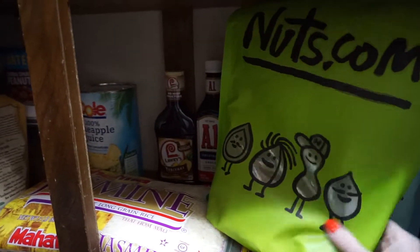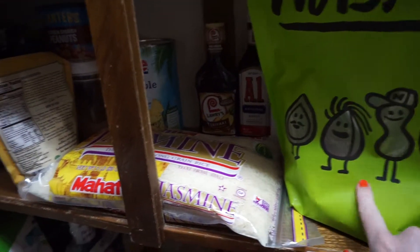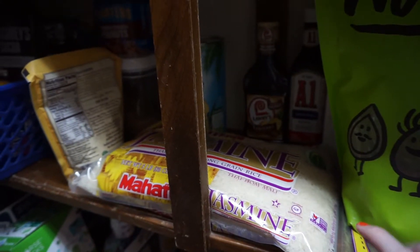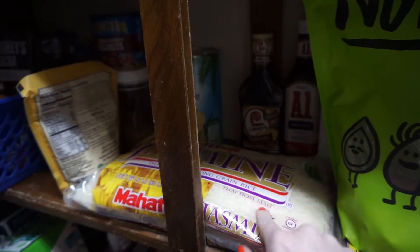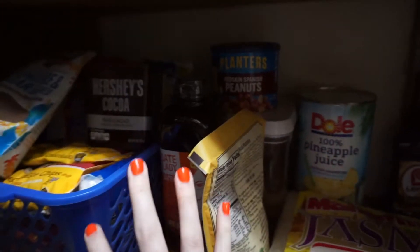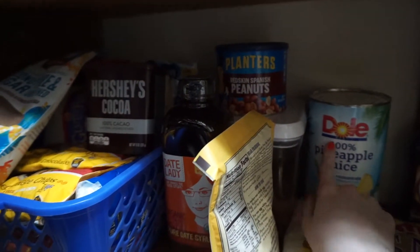Moving down to the next shelf, I have what was a five-pound bag of red lentils — I just ordered more. I have a big container of rice; once opened I put rice in the refrigerator to prevent little bugs. I have a ton of rice in the refrigerator as well. This whole other side is pretty much baking — starting with some pineapple juice.